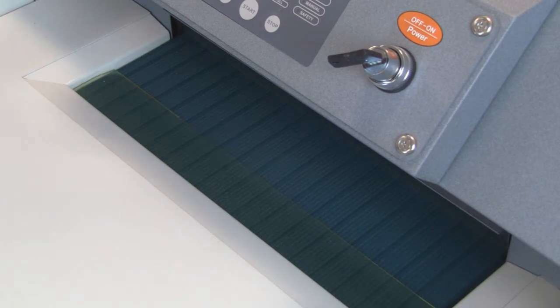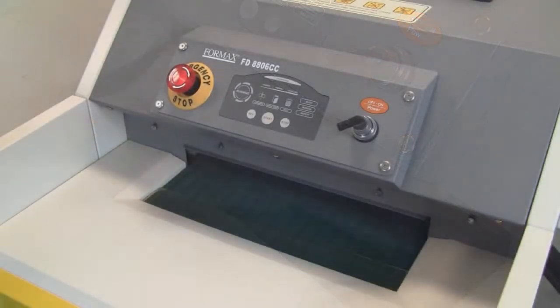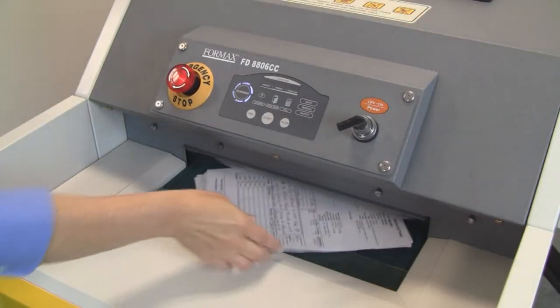These industrial shredders have a feed capacity of up to 125 sheets at a time at speeds of up to 50 feet per minute using a large 16 inch feed opening.